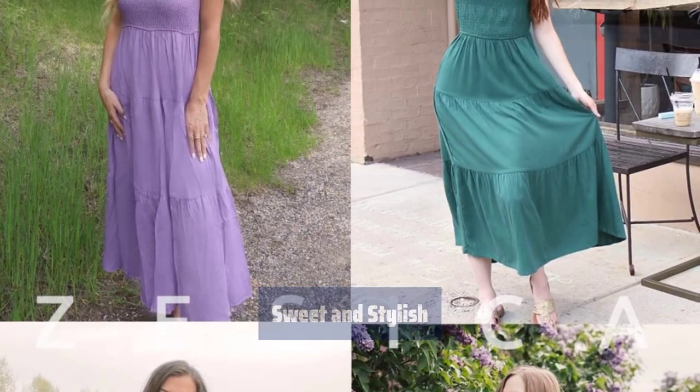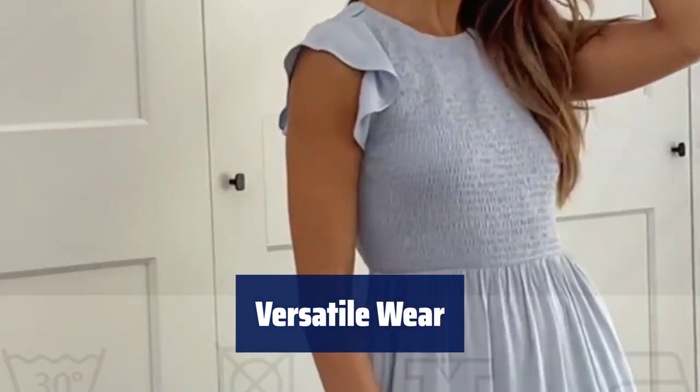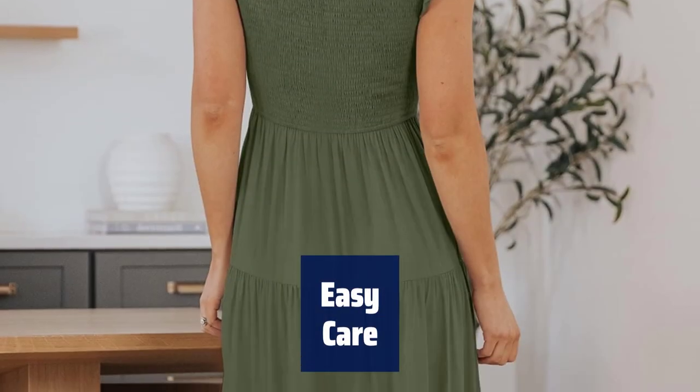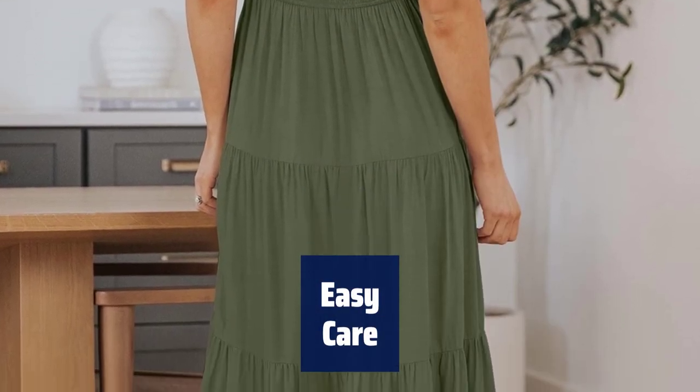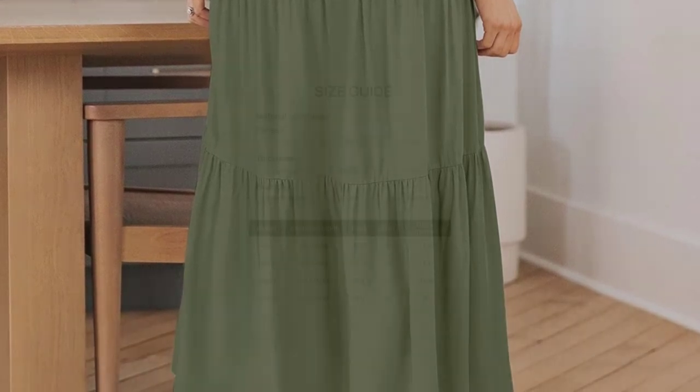This cottagecore dress is ideal for various occasions like vacation, beach, wedding, or office — pair it with accessories for a complete look. Keep your dress looking new by washing it with cold water, avoiding bleach, and ironing on low. Hang it to dry for best results.